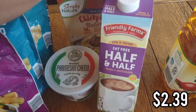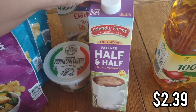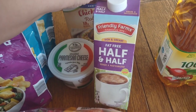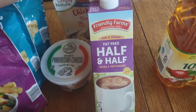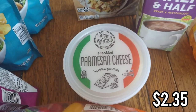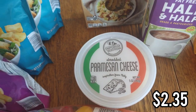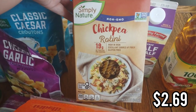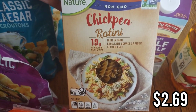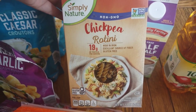I got some half and half for the vodka pasta. It's literally just tomato paste, half and half, parmesan cheese, vodka, a little butter — and it makes such a good sauce. I have that recipe linked below. This parmesan cheese is for that pasta. And to change it up I got this chickpea rotini, which has a little more fiber in it, so hopefully that will be good.